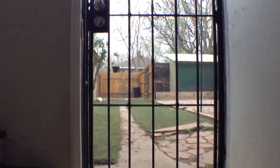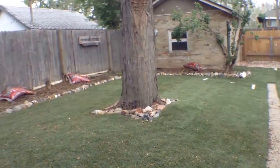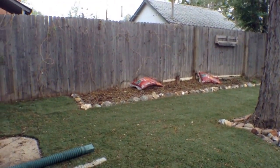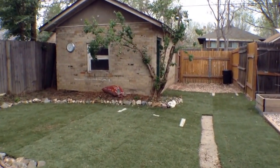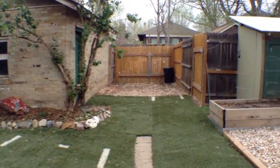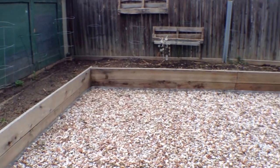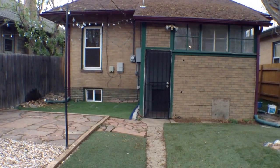There's a clawfoot tub in there. Now to the backyard, where you have a garden, patio, shed, and a garage. It's all fenced in, and it's all turf yard so not a lot of yard maintenance, which is nice. Here is your one-car garage, shed, garden, and patio.